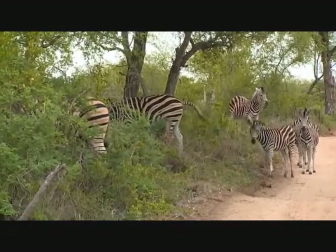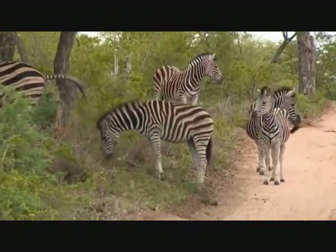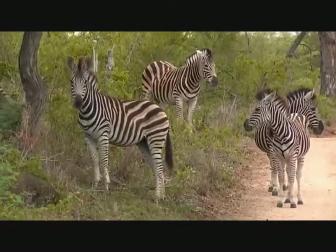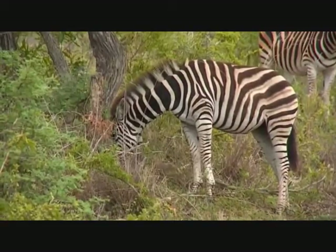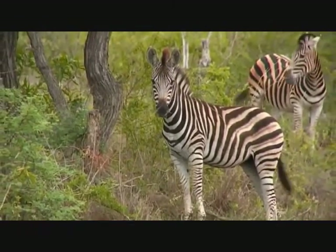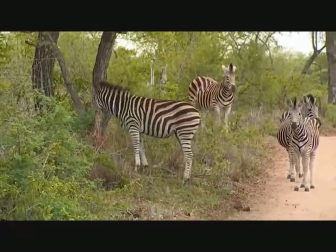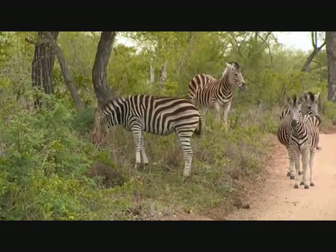Hello zebras! They are such wonderful animals. This young foal, interestingly — you can see how it's developing. Its front half is adult and its back half is foal. By adult I mean short hair, very black in coloration; by foal I mean slightly longer, more fluffy fur and more brown in coloration. So this one is slowly developing into an adult.